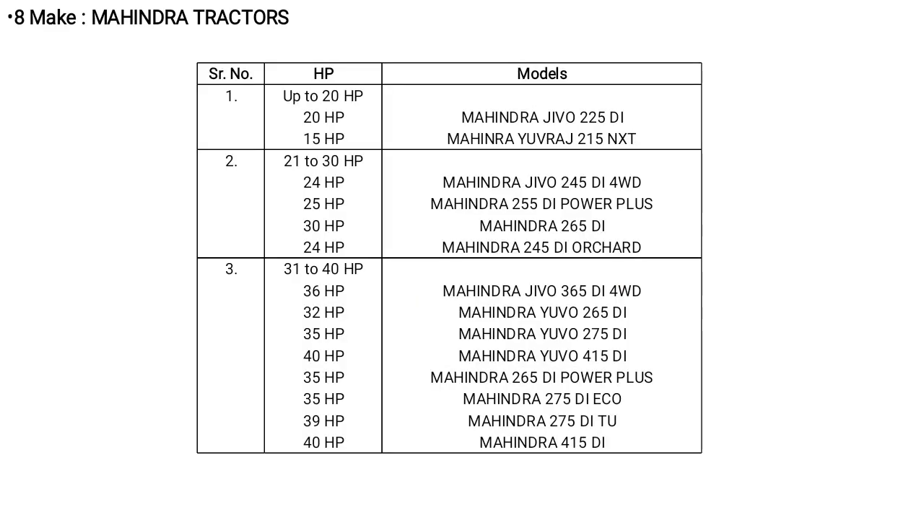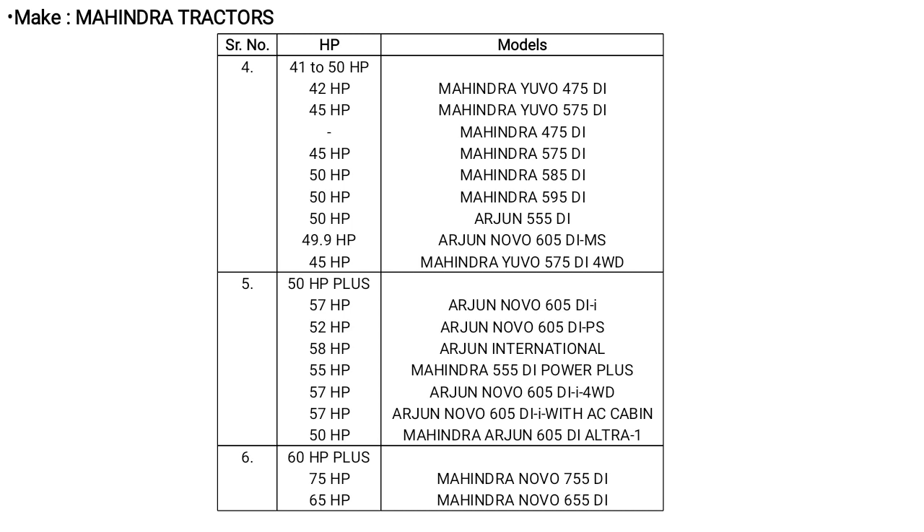Mahindra tractors have different ranges: up to 20 HP, 21 to 30 HP, and 31 to 40 HP range models including Mahindra Jio, Mahindra Urja, and Mahindra Orchards. The 41 to 50 HP range also has different models.